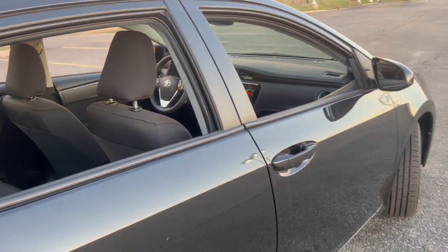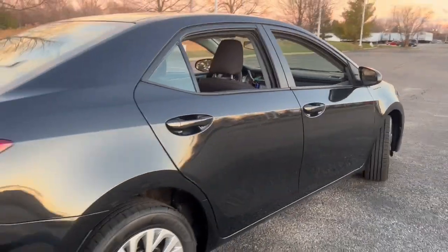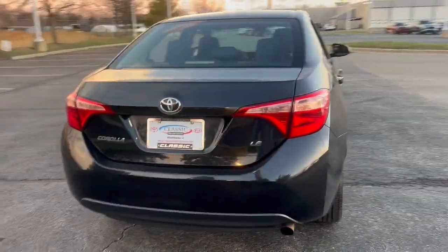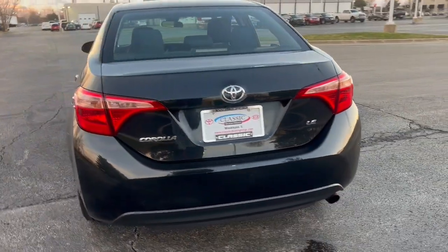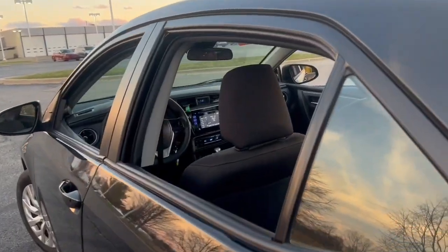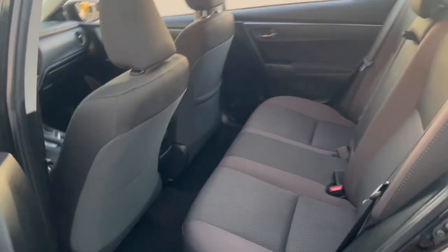These are just some of the great options this vehicle comes with: Lane Departure Warning, Keyless Entry, Backup Camera, Adaptive Cruise Control, Lane Keeping Assist, Heated Mirrors, Steering Wheel Audio Controls, Bluetooth Connection, Stability Control, Traction Control.